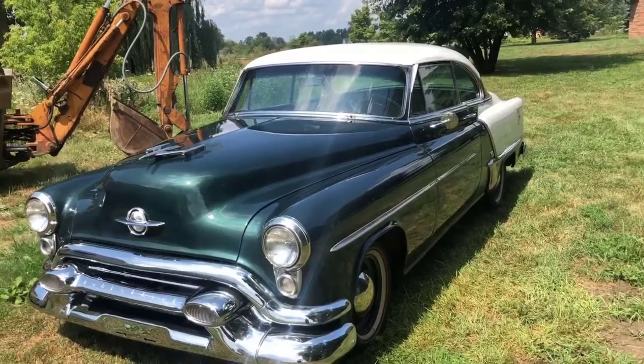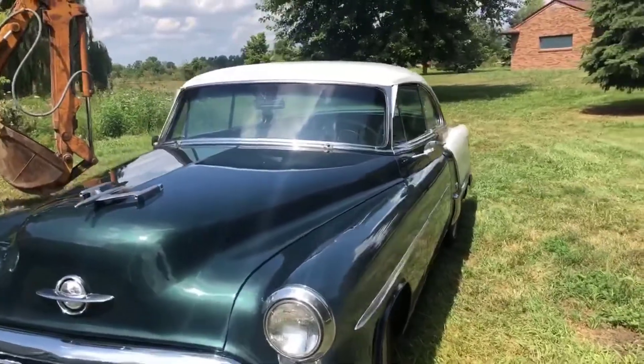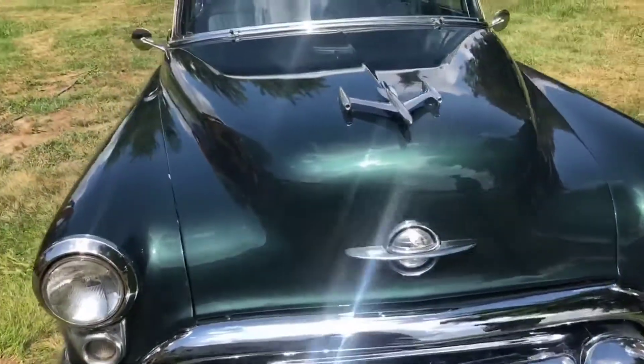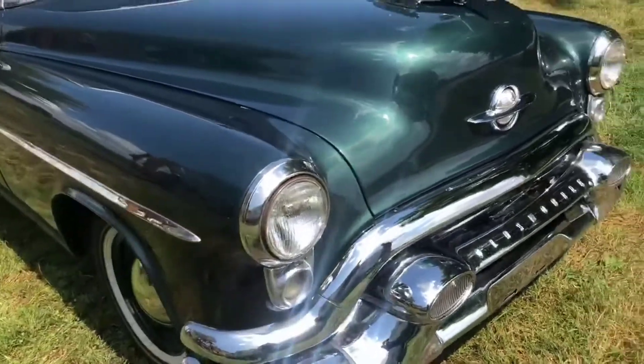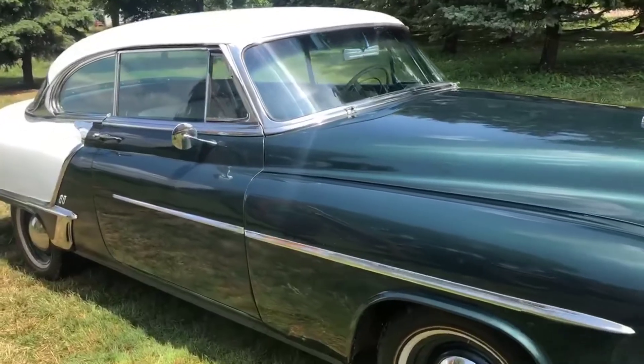It's a 1953 Oldsmobile. The car is from Colorado and has never seen a Michigan winter — never. I bought this car probably 25 years ago, and I bought it actually to use as a parts car for my convertible.